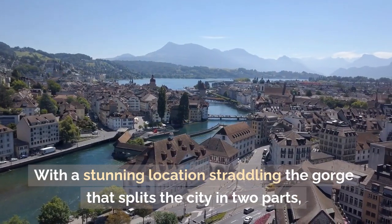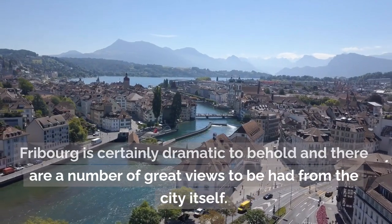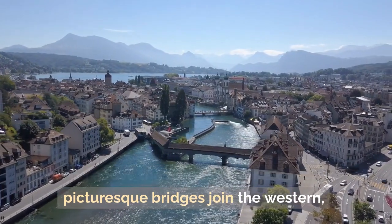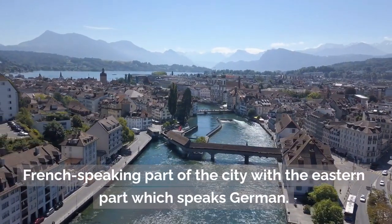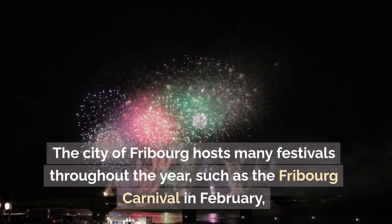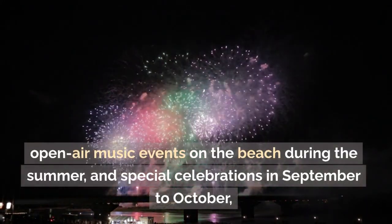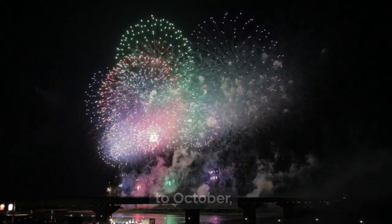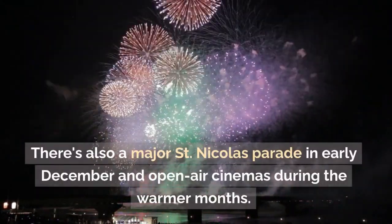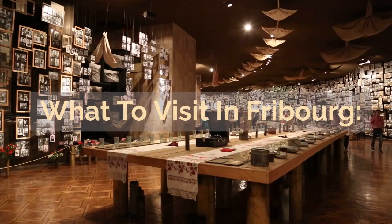With a stunning location straddling the gorge that splits the city in two parts, Fribourg is certainly dramatic to behold. A couple of picturesque bridges join the western French-speaking part of the city with the eastern part, which speaks German. The city of Fribourg hosts many festivals throughout the year, such as the Fribourg Carnival in February, open-air music events on the beach during the summer, and special celebrations in September to October when the cows come down from the mountains. There's also a major Saint Nicholas parade in early December and open-air cinemas during the warmer months.